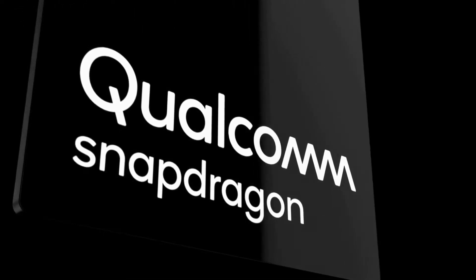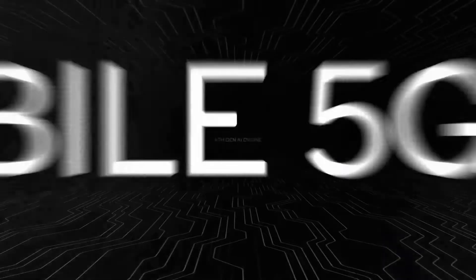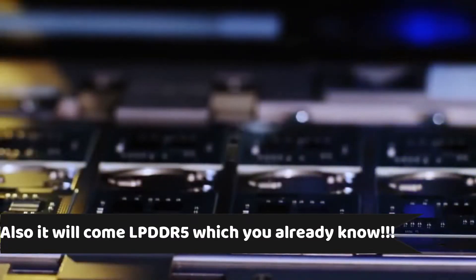Qualcomm Snapdragon 865 will be launched later this year. We have seen some leaks already with the codename SM8250, which points towards Snapdragon 865. The important announcement from the Snapdragon mobile platform is that it will come with a built-in 5G modem. Apart from that, not much has been revealed.